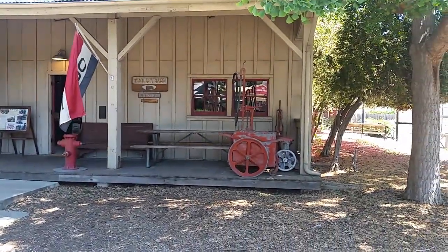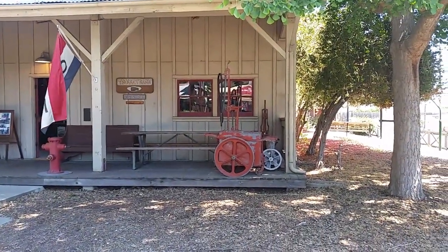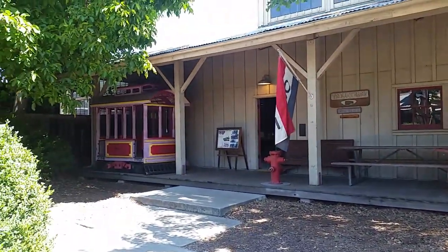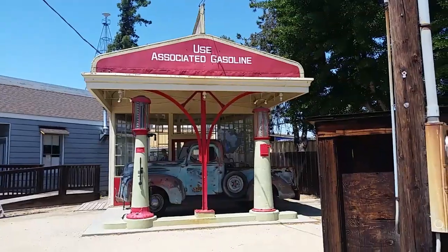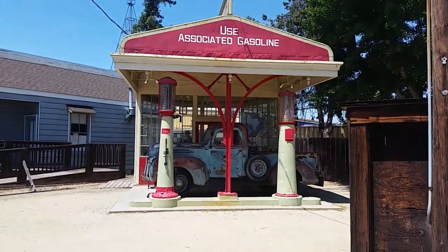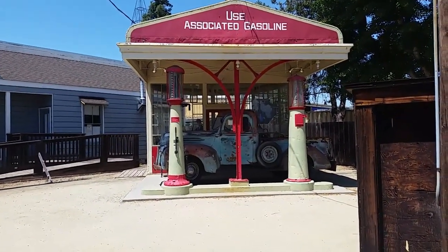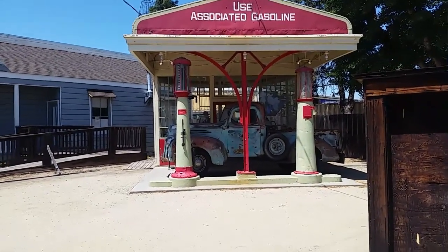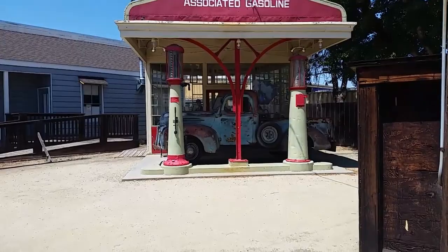You can go into some of these buildings and get the full tour, or look around at all the exhibits. This might be one of my favorite ones. This says 'Use Associated Gasoline' — and look at those old gas pumps, and look at that old truck.